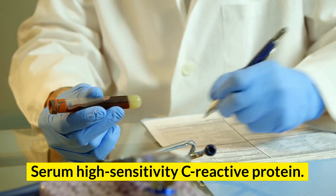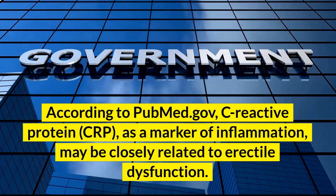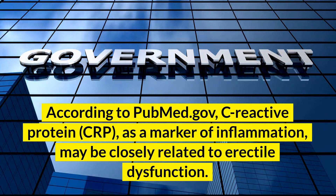Serum high sensitivity C-reactive protein, according to PubMed.gov, C-reactive protein, or CRP, as a marker of inflammation, may be closely related to erectile dysfunction.